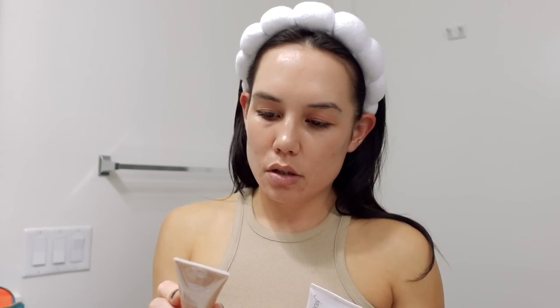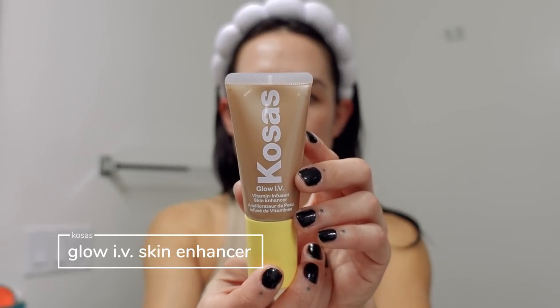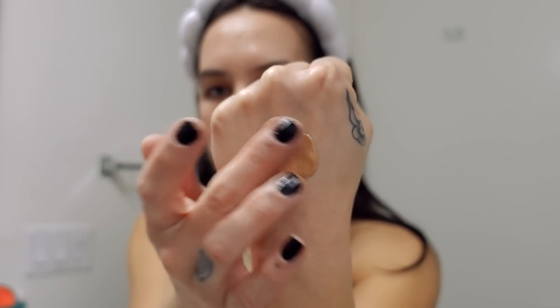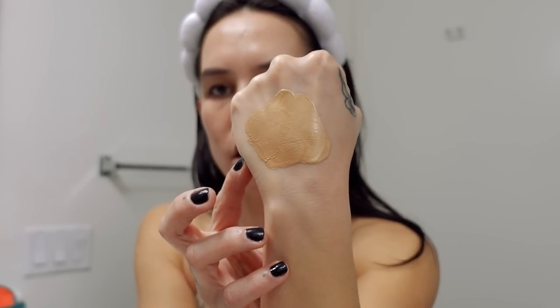It's a little unfortunate that I have to use a primer with this product, but I'm not going anywhere after this — we're just going to play around. So let's go ahead and start with the Kosas Glow IV. This is in the shade Radiate, described as a sheer medium golden. It has vitamin D and vitamin K, and it's supposed to be like a skincare-makeup product, which is very typical for Kosas. Let's go ahead and apply this to the face.